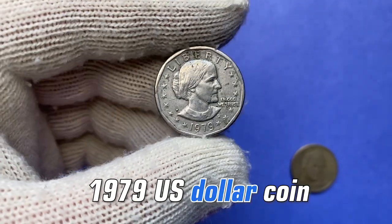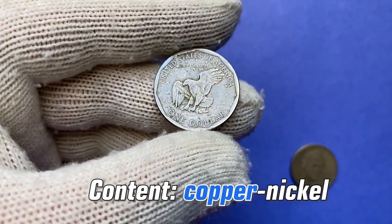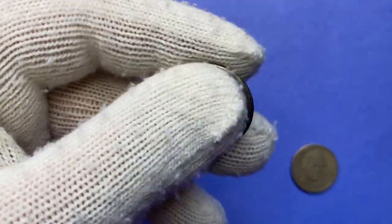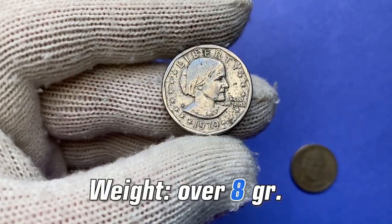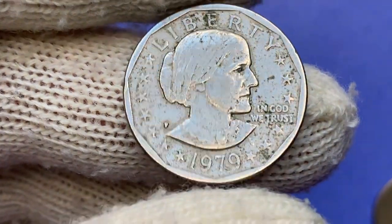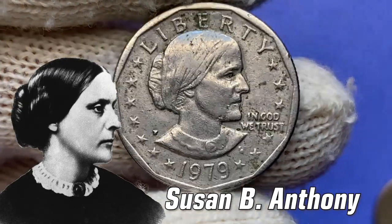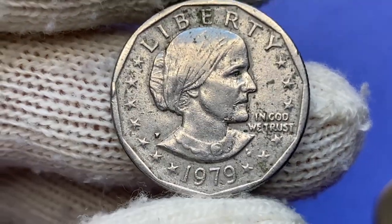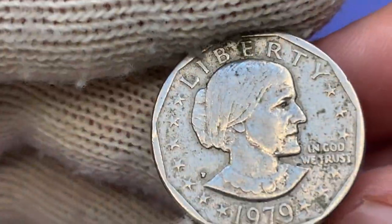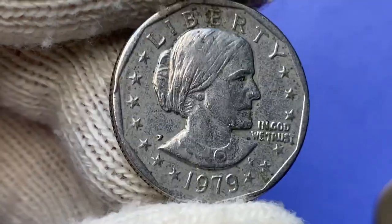This is a 1979 Susan B. Anthony dollar, a standard circulation coin with copper-nickel clad copper content. Weight is a little more than 8 grams, diameter 26.5 millimeters. The obverse highlights a right profile of Susan B. Anthony, American pioneer for women's rights and anti-slavery activist. Above is the lettering 'Liberty,' below the date of minting.